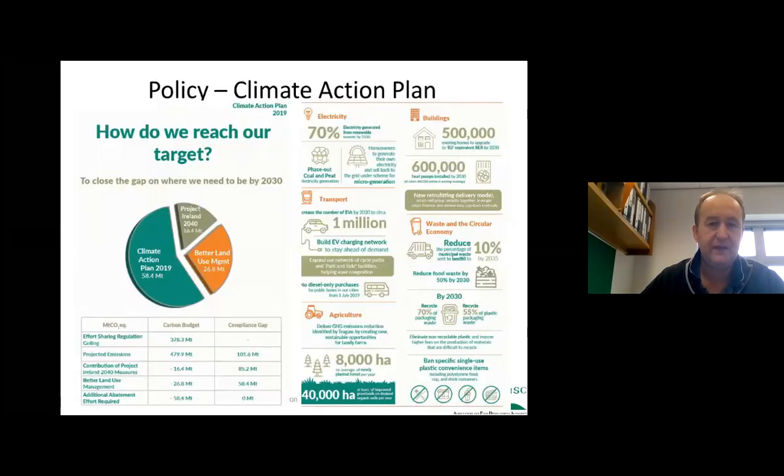Despite all that positive context, we still need to recognize that based on the Paris Accord, government policy and particularly the Climate Action Plan, there will be a requirement to reduce emissions further. Agriculture has been set a target of maximum 19 million tonnes, and we're currently at around 20.5 million tonnes based on IPCC methodology. So there is a clear requirement to reduce emissions.